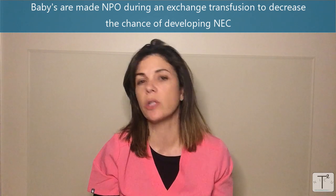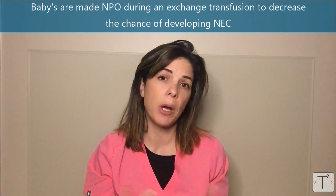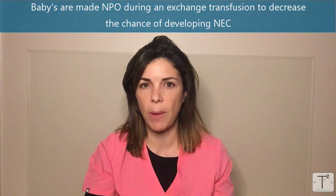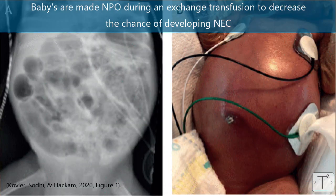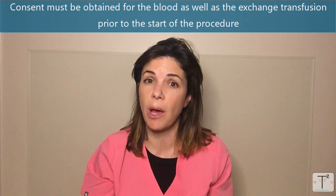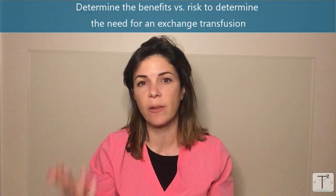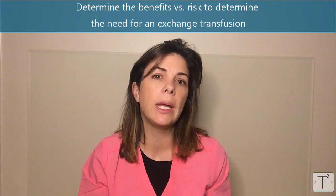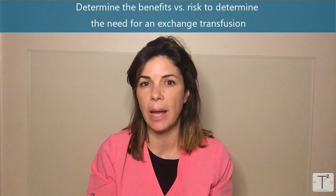There is also an increased risk of NEC with double volume exchange transfusions, and this is a much higher risk if the baby is premature. Even in full-term babies, we generally make these babies NPO and rest their gut to hopefully lower the risk of them developing NEC. One last thing to remember is that you have to get consent for the blood as well as consent for the procedure itself. Obviously it has some severe risk factors, but like everything in medicine it's all a balance between benefit and risk, so you really only want to do this procedure if it's really going to help survival or developmental outcomes.